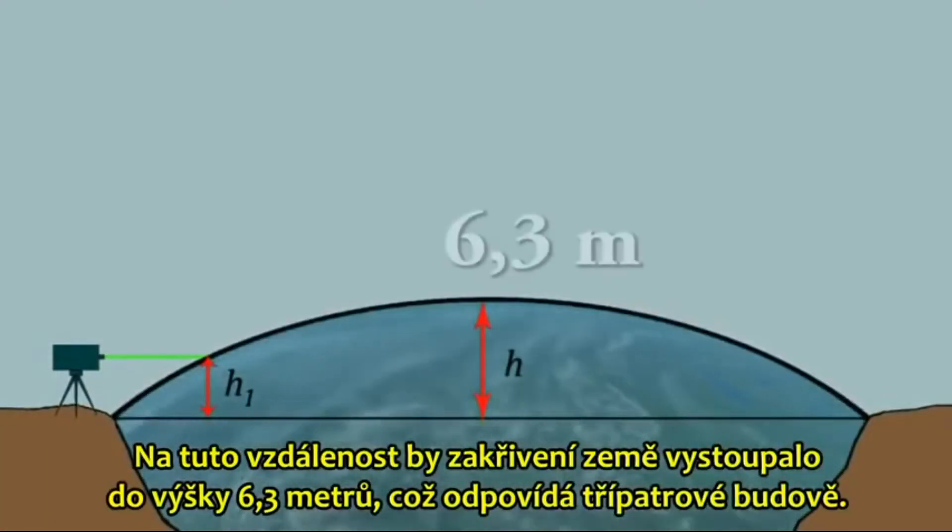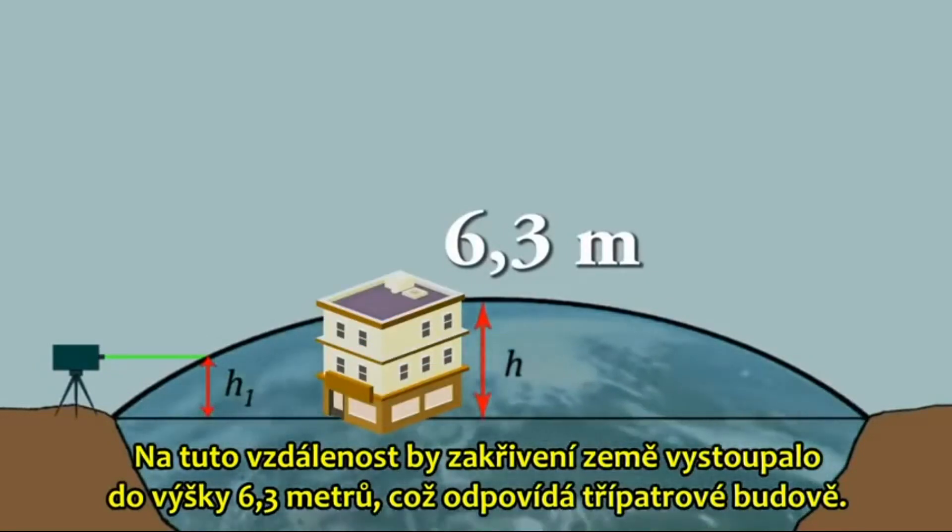At that distance, the Earth's curvature would have risen 6.3 meters, equivalent to a three-story building.